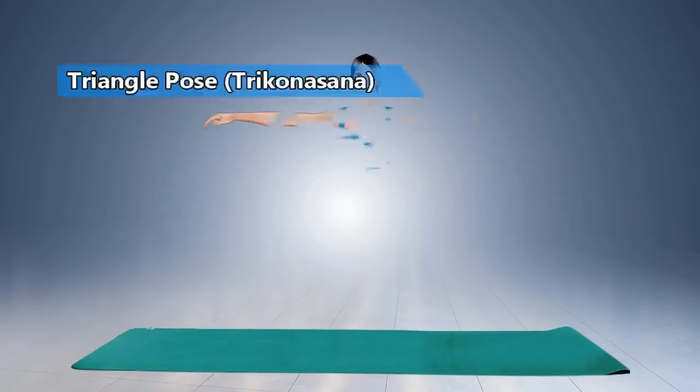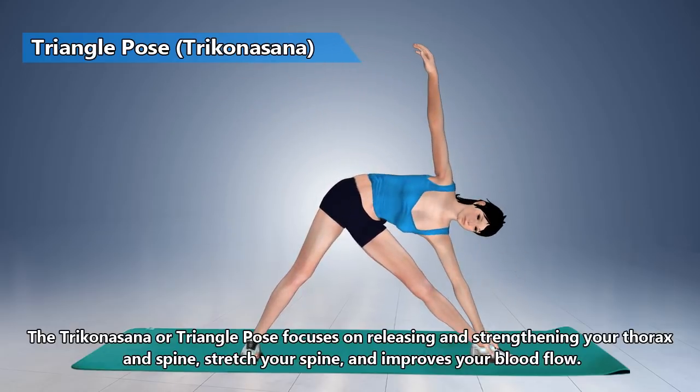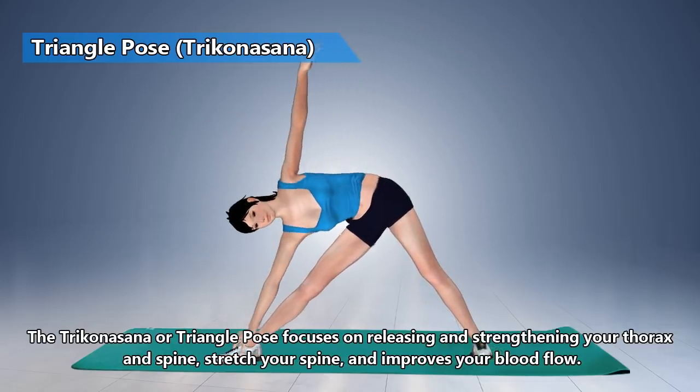Triangle Pose. Triangle Pose yoga focuses on releasing and strengthening your thorax and spine. It helps stretch your spine and improve your blood flow.